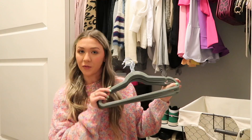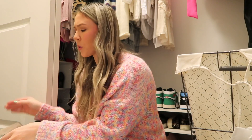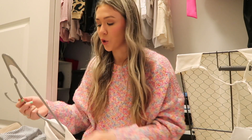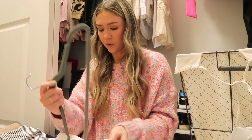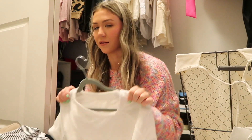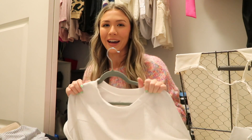Now I'm gonna go through my rompers and dresses and I'll be switching out to the velvet hangers. This is just a little white dress, super cute to wear to work. I think it'll be faster if I go through everything first and then switch them over once I say yes, so I'm gonna do that.